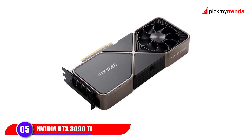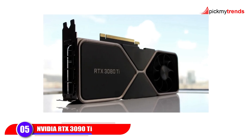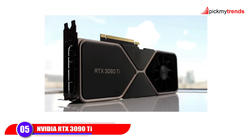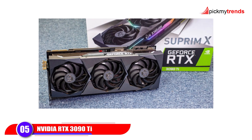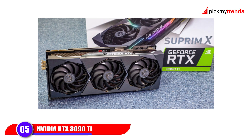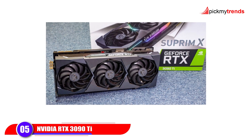Each renewed card is inspected and certified by Amazon-qualified vendors, ensuring like-new performance. While you might get generic accessories, you still get premium NVIDIA cooling design and unmatched rendering power, perfect for professionals or enthusiasts looking for high-end performance without breaking the bank.